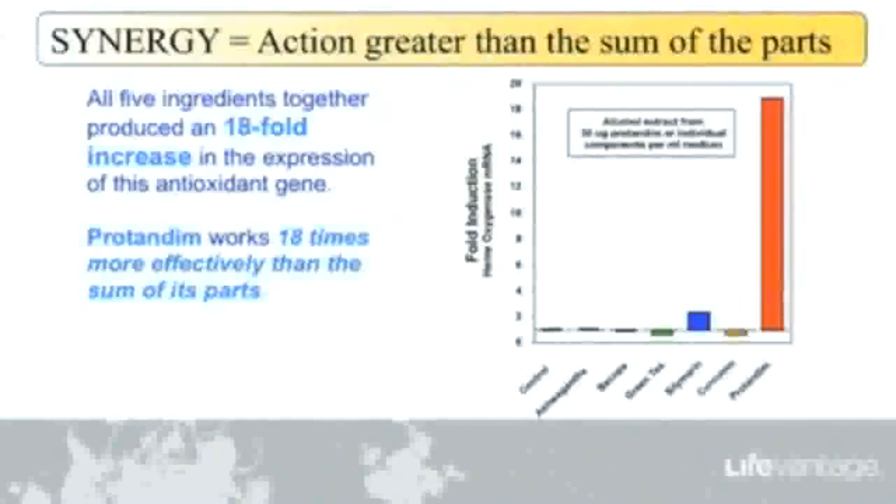A lot of people may look at the label and say, 'I've heard of several of these things and I've been taking curcumin for the last three years — why do I need to take Protandim, which may be more expensive than my bottle of curcumin?' This is the reason: you can't do it with curcumin alone. You can't do it with any two of those. All five contribute to this powerful synergy — 18 times more than we expected to see from the sum of these individual low concentrations.